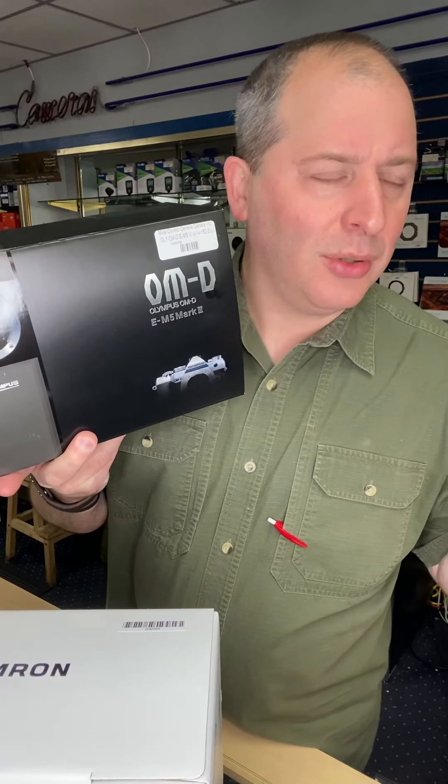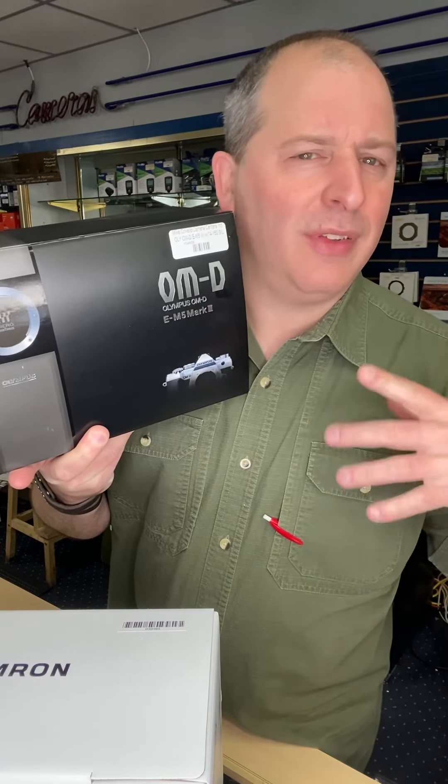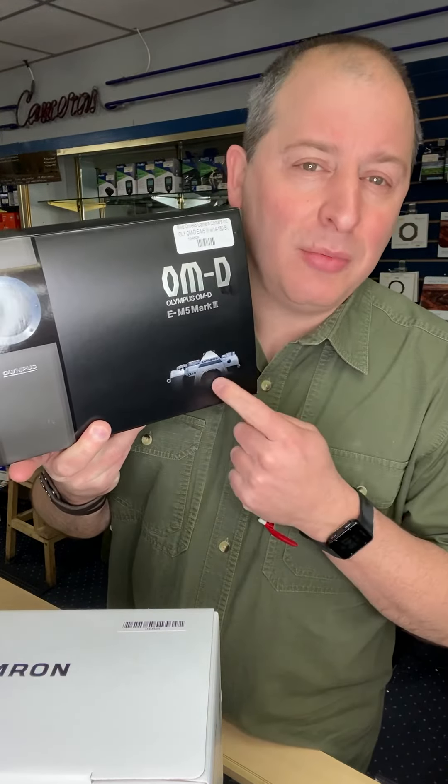And then from Olympus — you know, it's wintertime, we're outdoors doing explorations and stuff like that. This is their weatherproof kit. It's their EM5 Mark III with the 14-150 lens. Both are weatherproof. So take this camera and lens wherever you want and do whatever adventures you want. Olympus has you covered.